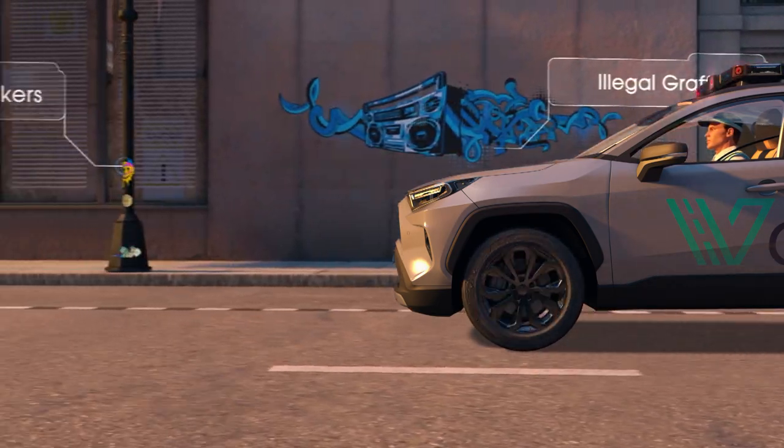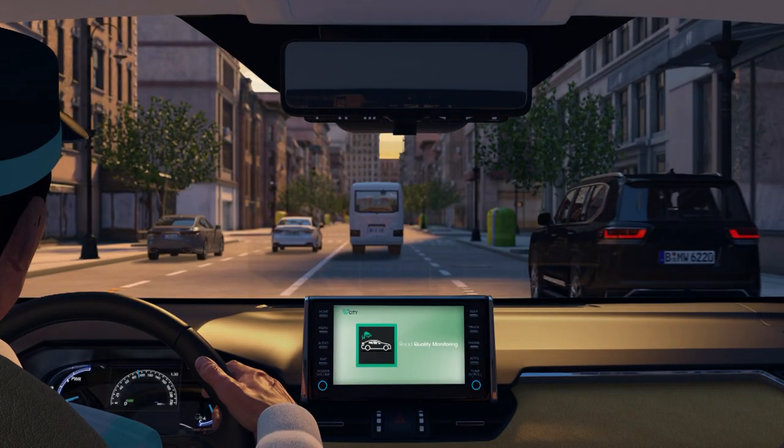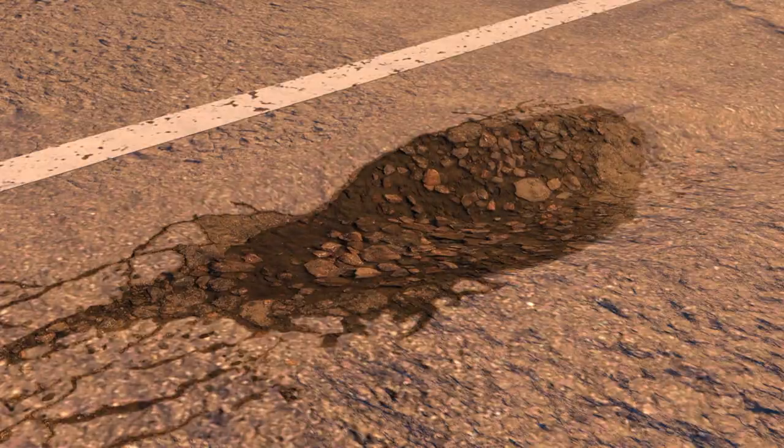Vandalism detection: vCity instantly detects and reports illegal graffiti and lamppost stickers. Road quality monitoring: vCity instantly detects and reports road and street cracks and potholes.